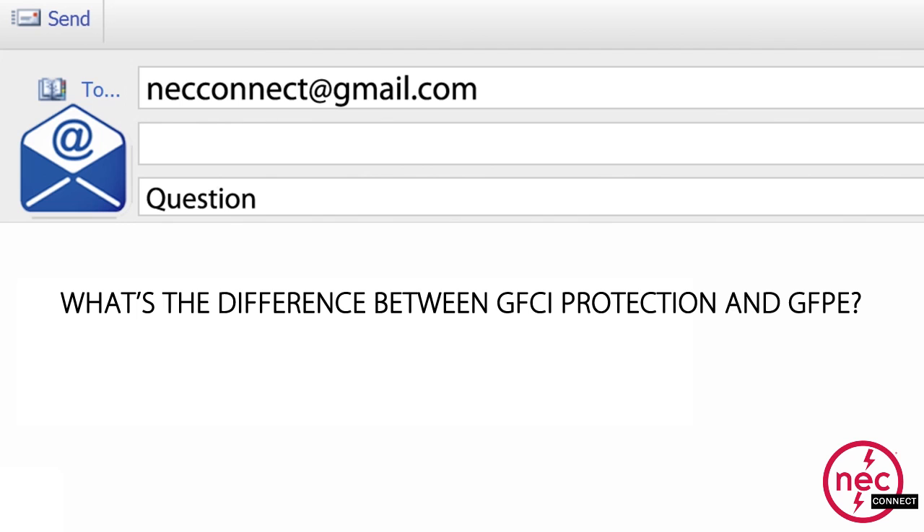Question number four: What's the difference between GFCI protection and GFPE, or ground fault protection of equipment? GFCI is ground fault circuit interrupter — what we've been talking about. Typically those are used on 125-volt, 15 to 20 amp branch circuits. It provides protection for personnel so you don't get electrocuted or suffer a serious shock injury. GFPE is ground fault protection of equipment — this is something to protect equipment, not people. Its current levels are substantially higher than the four to six milliamps allowed for personnel protection. They're two totally different standards that the products are evaluated to.